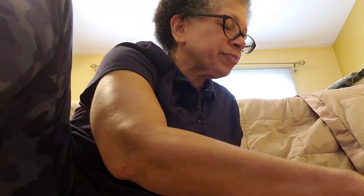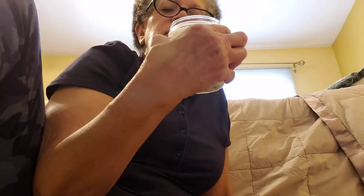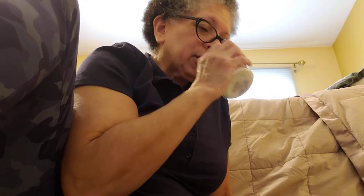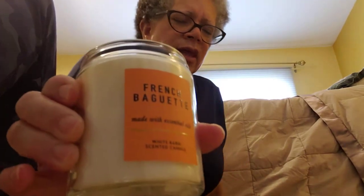Most of these, except for the lemon zest, I end up putting on the warmer at work. And this is going to be no different. I have a Watermelon Lemonade — everyone knows what that scent is all about. And then I have a French Baguette. The notes are warm baked bread, toasted crust, and French sea salt. I absolutely love this one.